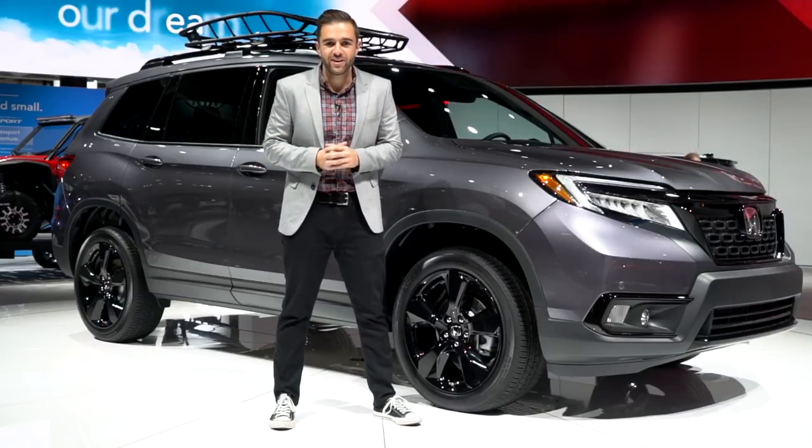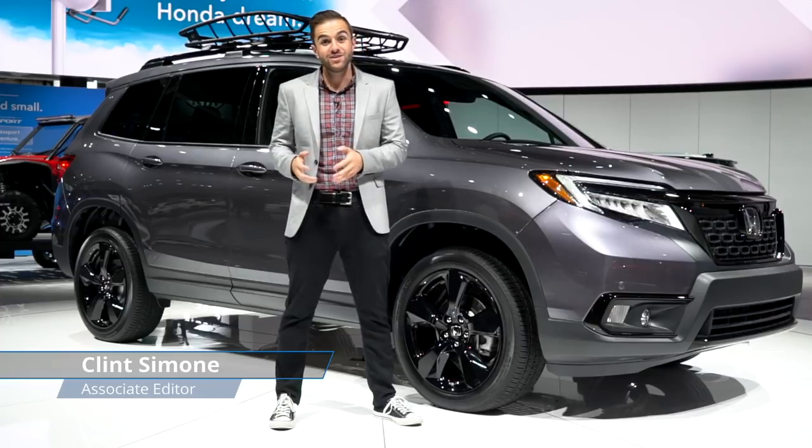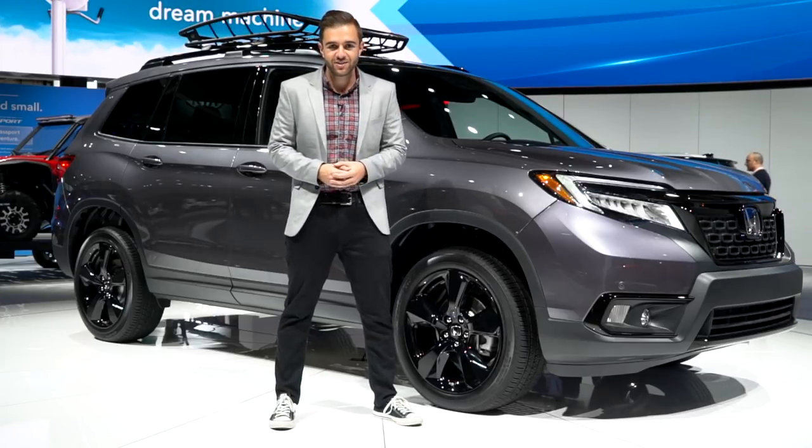After 16 years the Honda Passport is back, but in today's very different market you have to ask yourself the question: is the new Passport a true adventure vehicle like the original, or has Honda just gone SUV crazy?